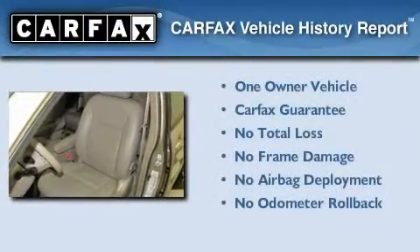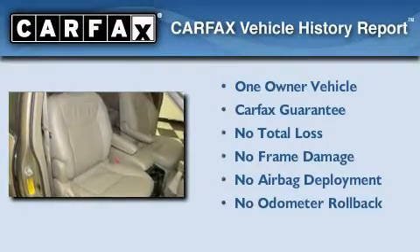This minivan has had only one owner and it qualifies for the Carfax buyback guarantee.